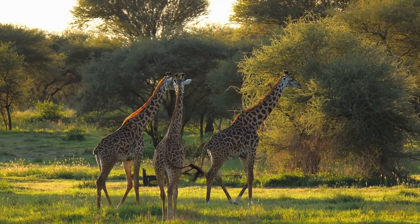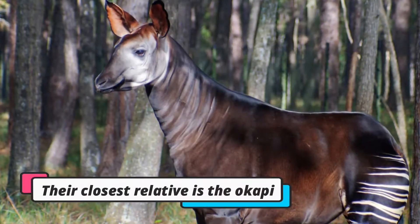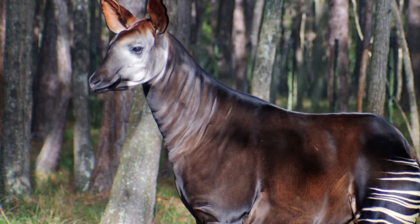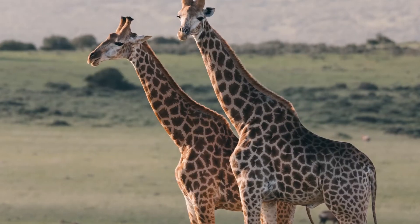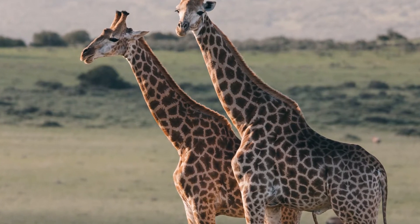Giraffes are native to Africa and belong to the Giraffa genus. Their closest relative is the okapi, a zebra-like animal with white-striped legs and dark brown bodies. The Giraffa genus was much larger in the past, and scientists have identified 10 extinct members.